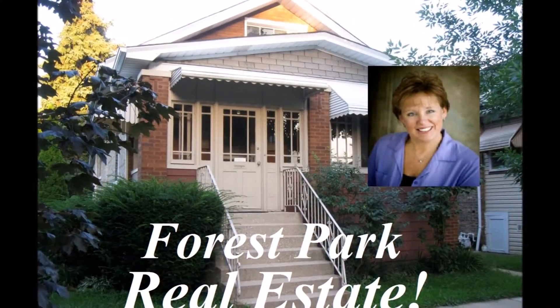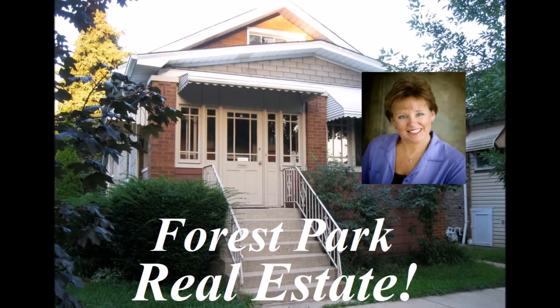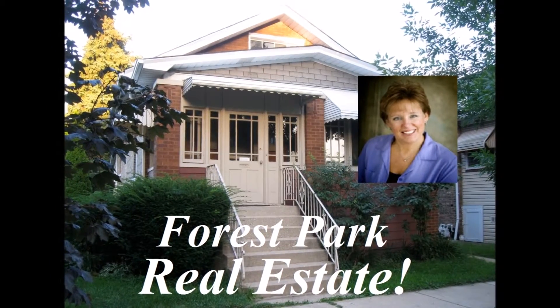Great listing — thank you so much for showing it to us. If anybody wants to see more homes or needs their home listed, they should definitely contact you. How should they get in touch with you? Call me on my cell at 708-514-6616. Dorothy Gilliam, your Preview Forest Park agent. For more information about Forest Park, contact your Preview Forest Park agent, Dorothy Gilliam.